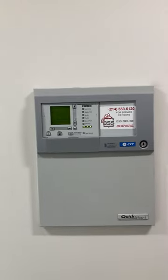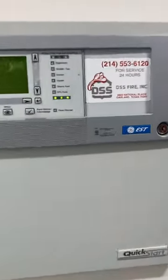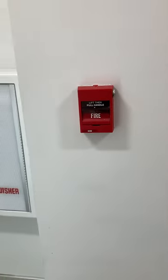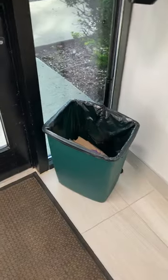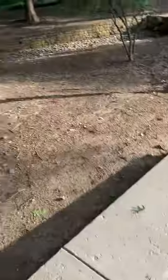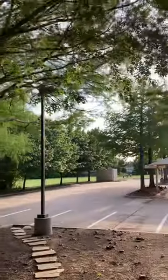There's the main control panel — it's an EST, I do not know the model. There is an EST Genesis horn strobe and an EST 278B. Out here we have an EST Integrity horn strobe and a sprinkler bell. The lights are on — I think they're metal halide lights, maybe, I'm not sure.